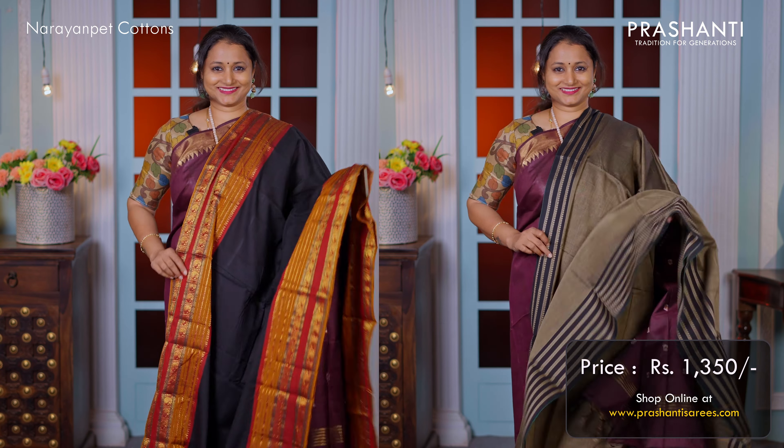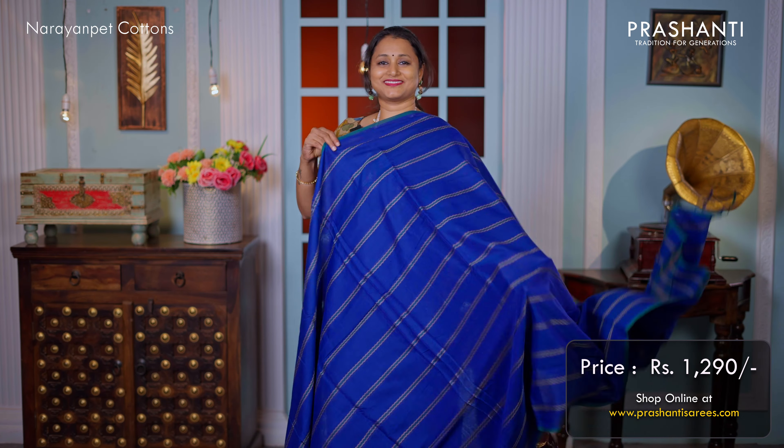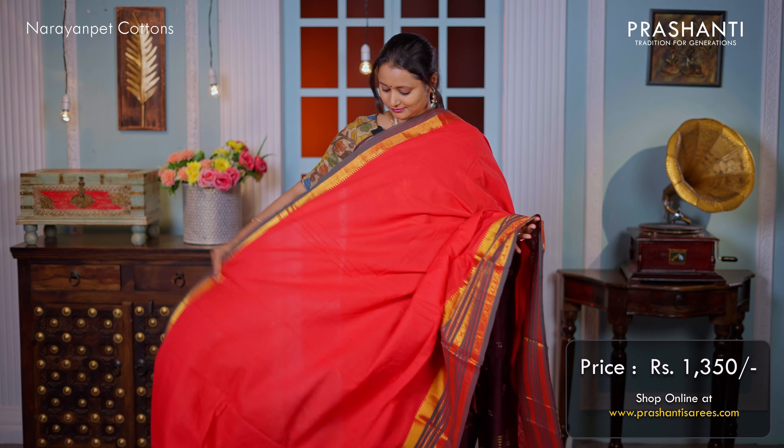The speciality about the saree is the fabric. It's very very comfortable and falls really well. These sarees are a perfect drape for this summer and also easy to maintain.